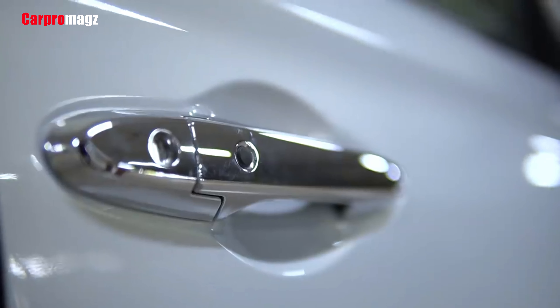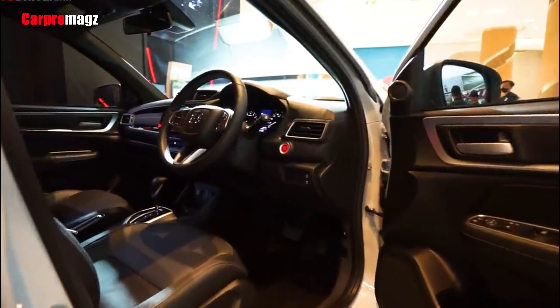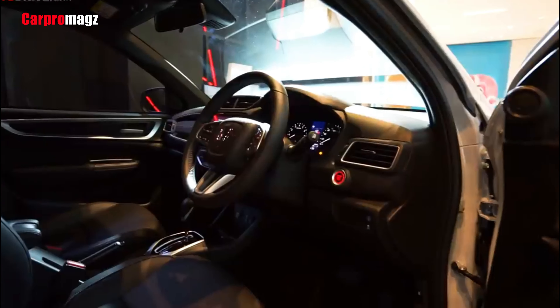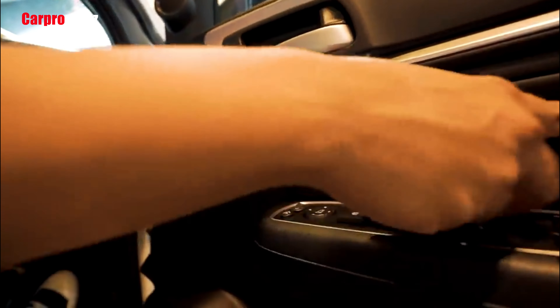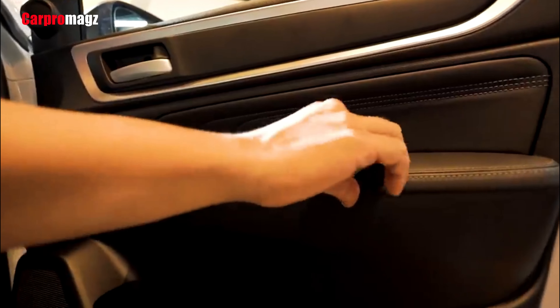Interestingly, the layout of the dashboard remains very familiar with the previous generation model. There are clear revisions made across the cabin, but the cockpit and center stack with the top-mounted air vents have the same general layout as before, making it look a bit like the CR-V.